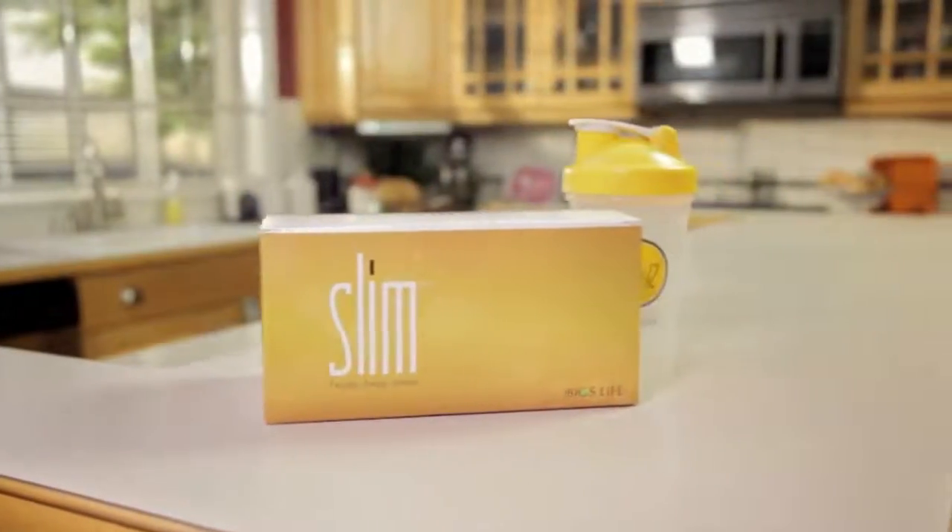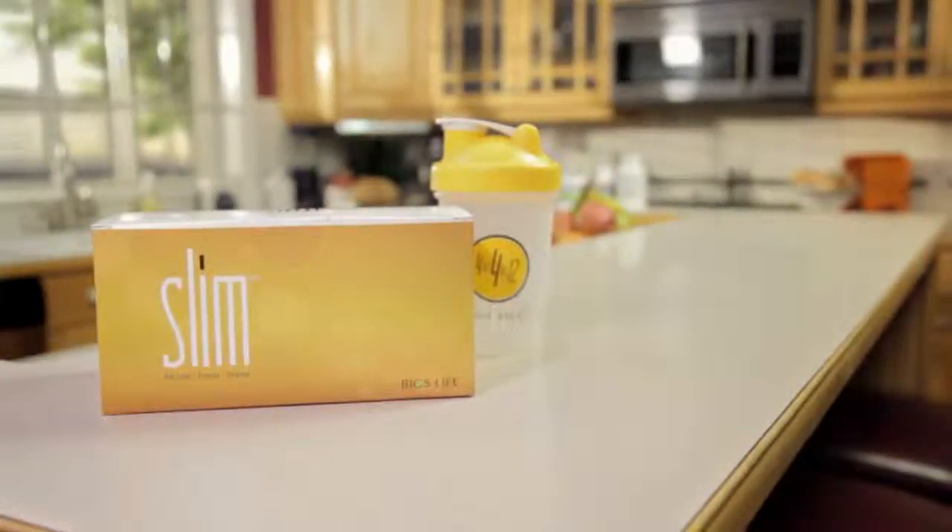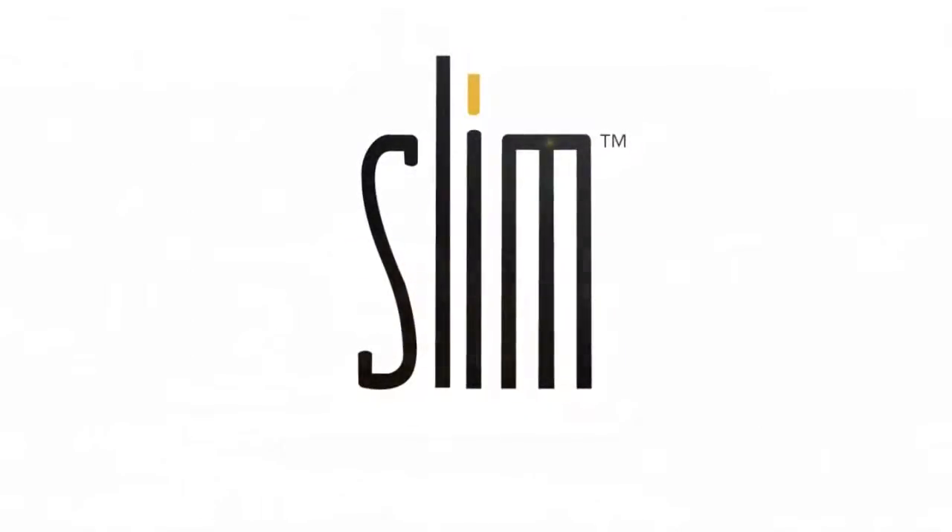Follow these easy steps and enjoy the amazing results thousands of others are experiencing with BiosLife Slim. Your start to a more nutritionally balanced, healthier, and happier you.